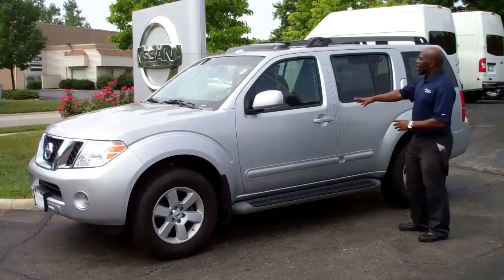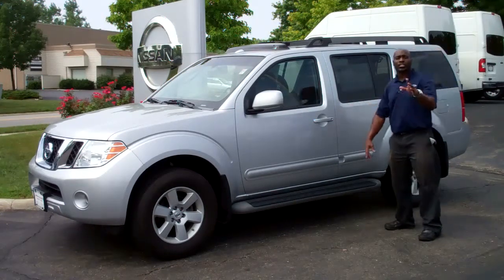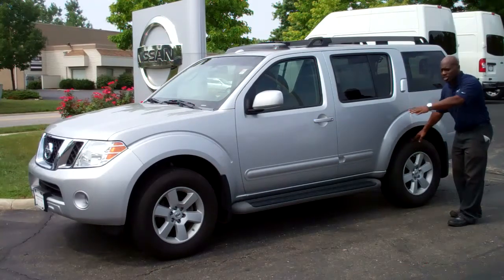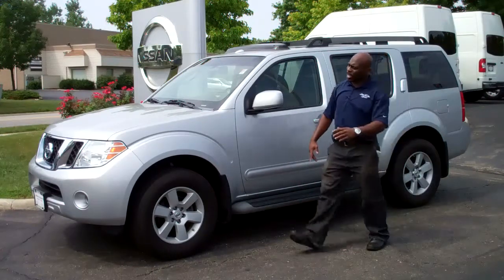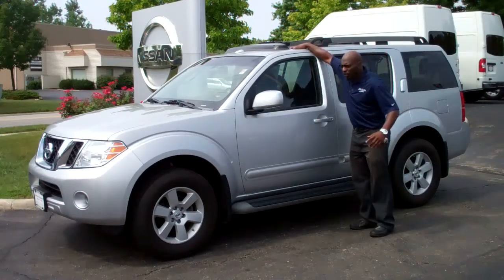Ladies and gentlemen, what we have right here is a 2008 Nissan Pathfinder LE that's also a 4x4. The tires are still in great shape. This vehicle does come with running boards so it's easy for you to get into the vehicle. We have fog lights in addition to the power sunroof.